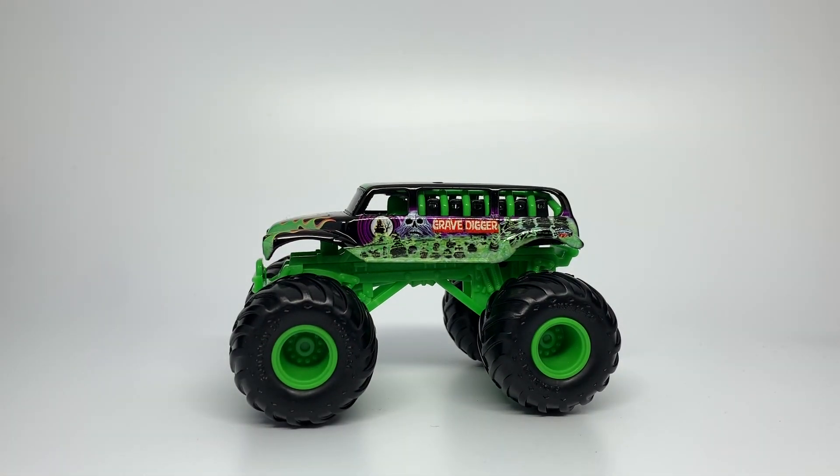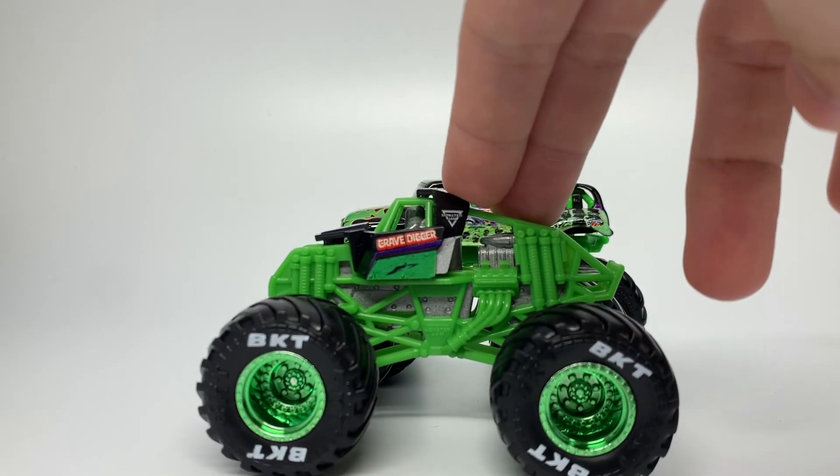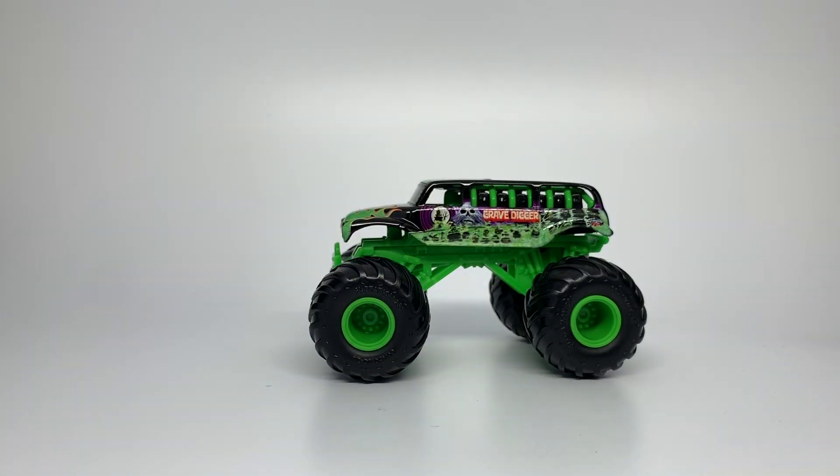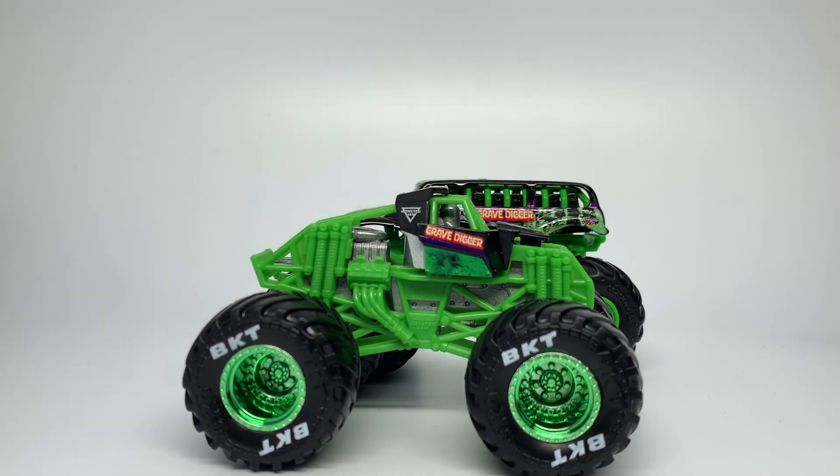This is Gravedigger 11 and this is the first chase piece of the year. If we remember back in 2019, the first chase piece was the Training Trucks El Toro Loco, which tended to be more common in most areas. Same goes for Earthshaker, because they were put into the sidekick displays — two per sidekick. I think the Gravedigger Ride Truck will be easier to find than the Training Trucks Gravedigger was in 2019. I'd definitely consider that Gravedigger the rarest of the bunch, but this time Gravedigger is first out and I think it'll be more common.